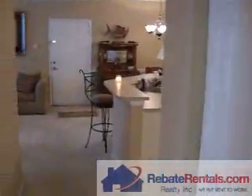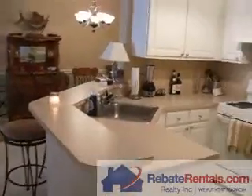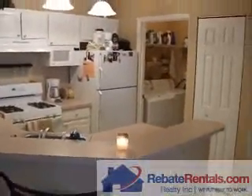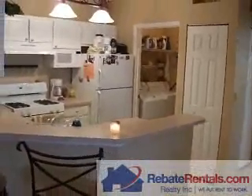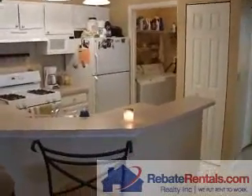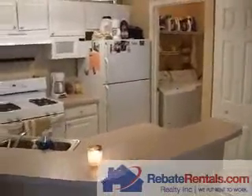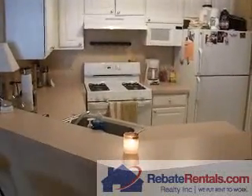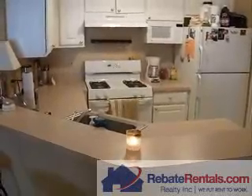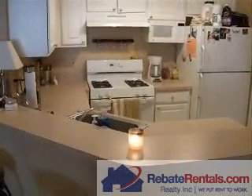So again, this is the Grand Reserve — a two-bedroom, two-bath condominium flat, approximately 1,100 square feet. If you have any questions about this particular community or would like more information about this floor plan, please reach us at 904-281-2100. Or you can always look us up on the web at www.rebaterentals.com.